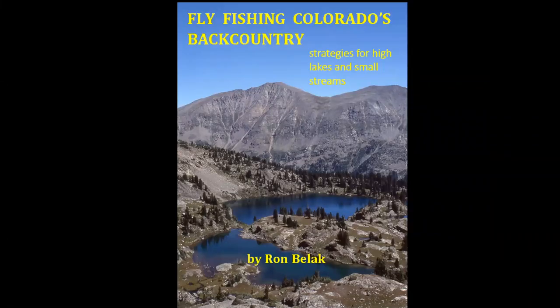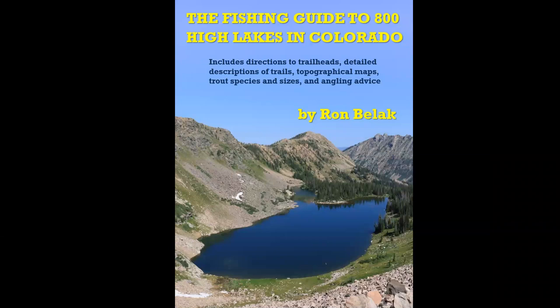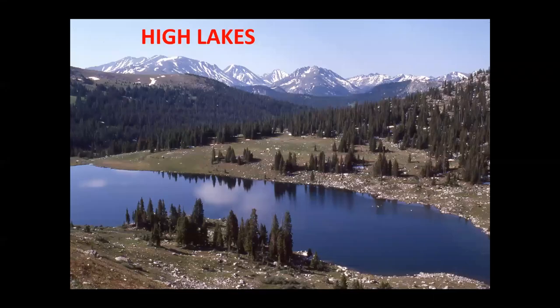What you're watching right now is a synopsis of my 2018 book entitled Fly Fishing Colorado's Backcountry. It contains strategies for fishing high lakes and the small streams. If you're interested in learning where to fish, my 2021 book is entitled The Fishing Guide to 800 High Lakes in Colorado. Both of these books can be obtained through a link on my website, which will take you to my printer, BookBaby.